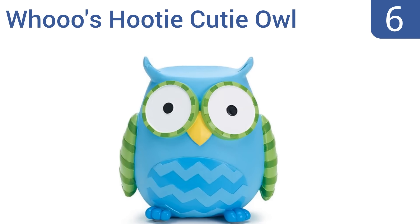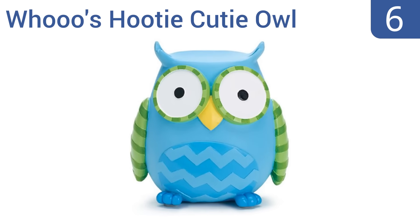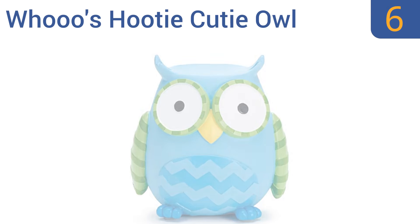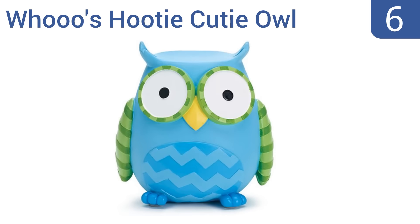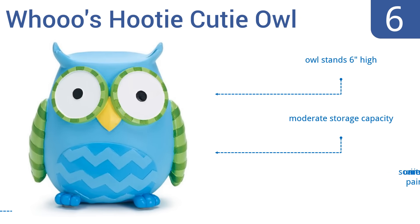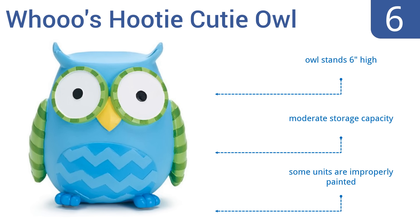Coming in at number 6 on our list, this Who's Hooty Cutie Owl piggy bank from Burton & Burton is indeed irresistibly cute, with wide eyes and playfully bright colours. It's constructed using a durable resin that won't chip or crack, and can even survive a fall or two off the shelf or desk. It stands 6 inches high and has a moderate storage capacity. However, some units are improperly painted.